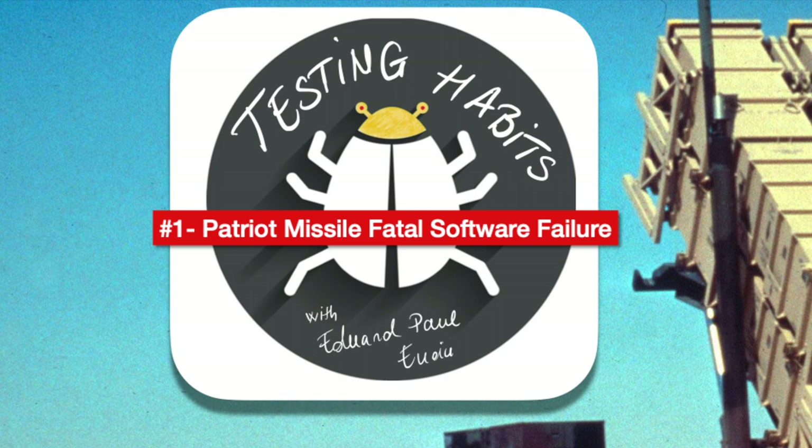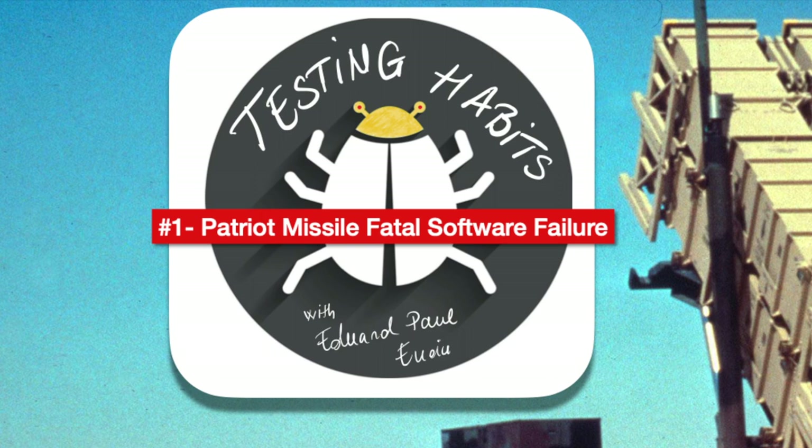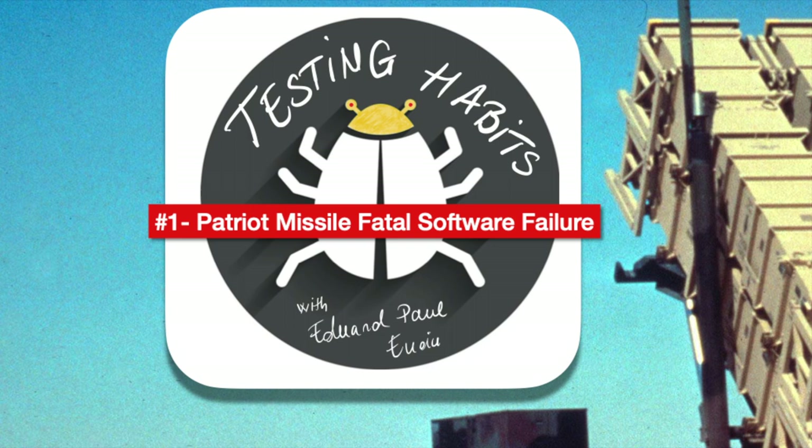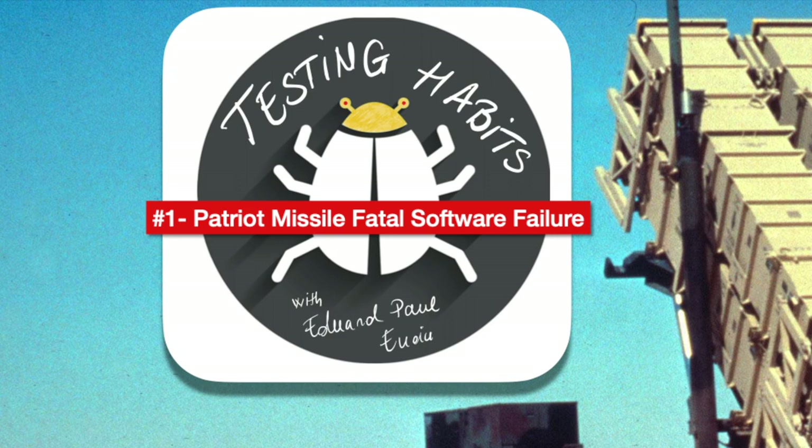It is imperative to test the product in the environment where it will be utilized and in diverse conditions. If a system is being redesigned for a new purpose, caution must be exercised to ensure the new design is both safe and efficient. Moreover, clear communication between designers, developers, and operators is crucial to ensure safe operation. When software requires fixing, it should be repaired quickly and immediately deployed to the location where it is needed.